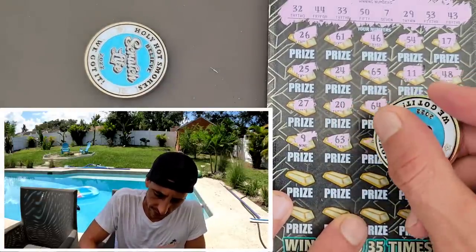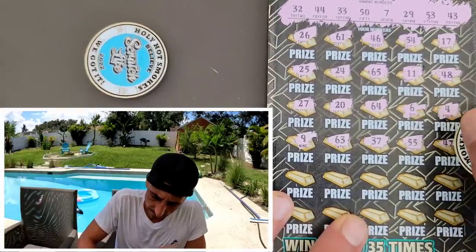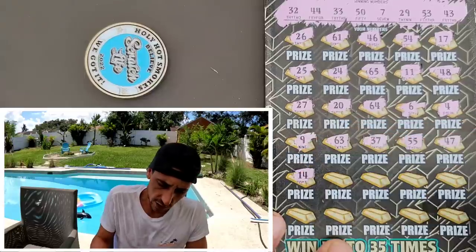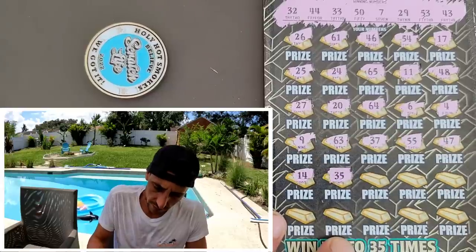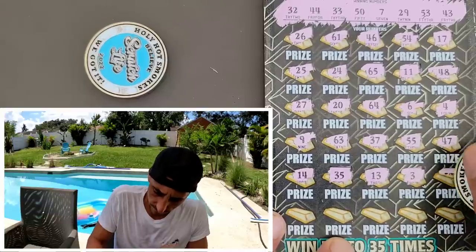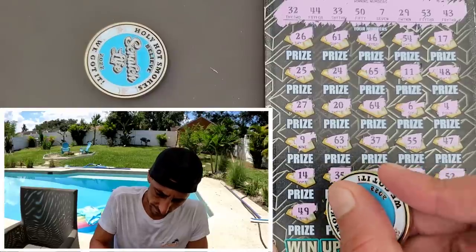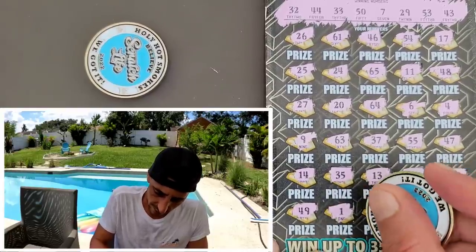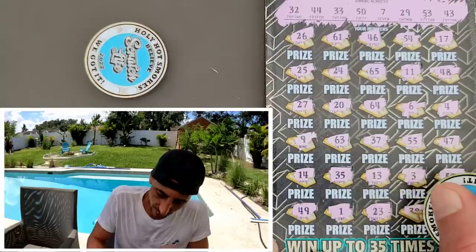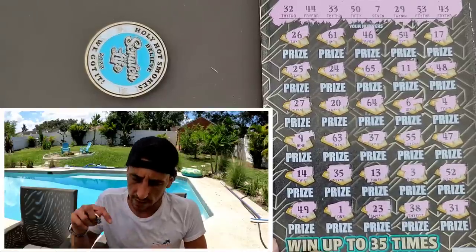63. Someday I'm gonna find that gold bar, someday. 55, no. You know what ticket I haven't touched in a while — the $20 Gold Rush. We're kind of due for a session on that ticket. 35 — come on, make it happen right at the end! 13, no. 3. 52 — we got 53, 50 — last row. 49er. Matrix showed up on every ticket! 23 — we have 53, 33, 43 — they just don't want to give it to you. 38. Last but not least, 31 — all right, one off, it's a bust.